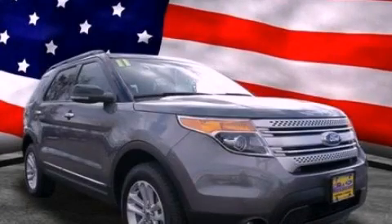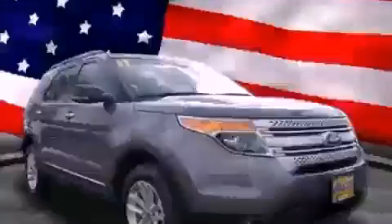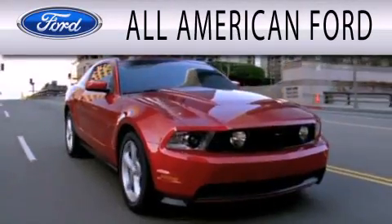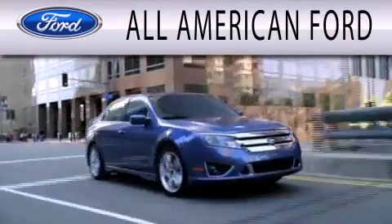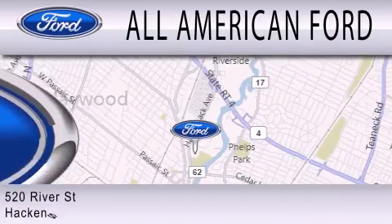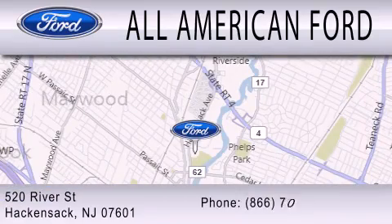Please call us today for more information on this great vehicle. All-American Ford is dedicated to doing everything possible to ensure that the experience you have selecting your next vehicle is as pleasant as possible. We're located at 520 River Street in Hackensack.